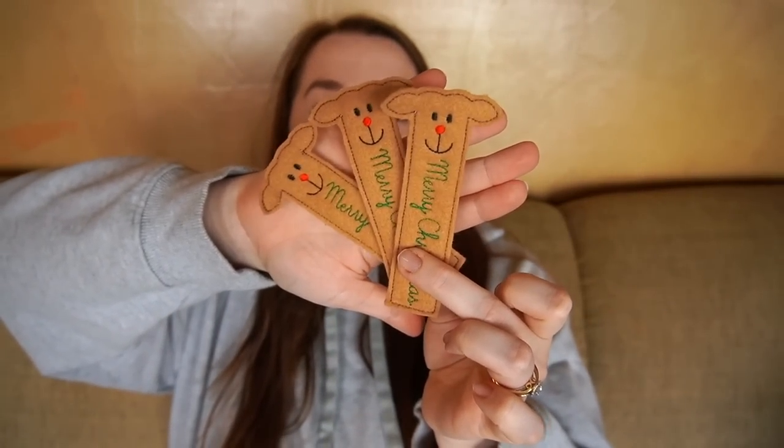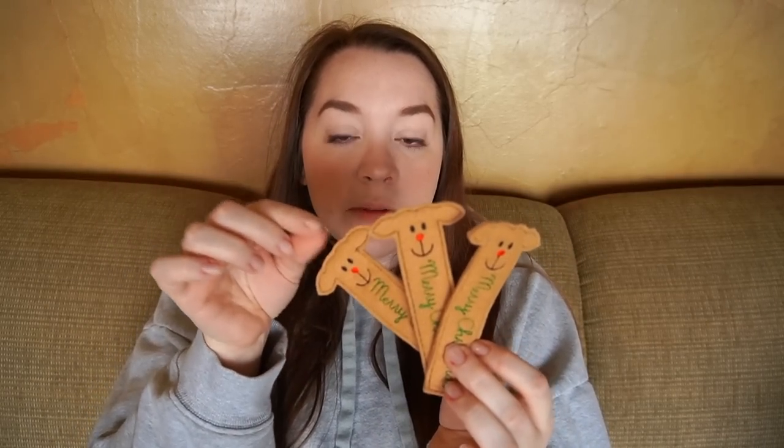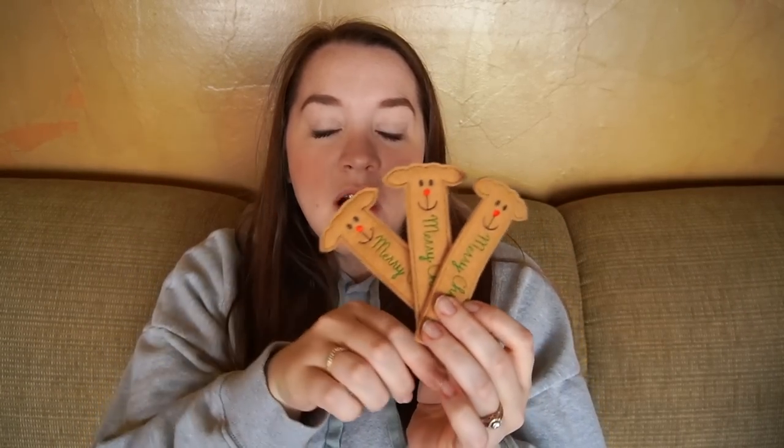There's also these little embroidered reindeers that hold candy canes. I'll get some candy canes and put them in here and they'll look like antlers coming off there. The kids really enjoyed that last year. I'll put the Etsy shop link to those down below.